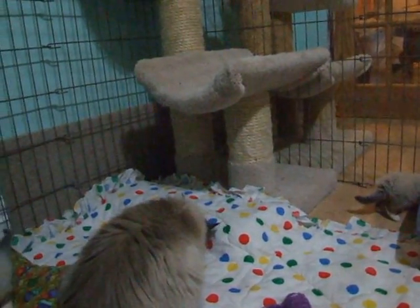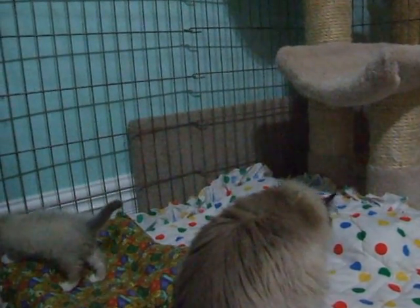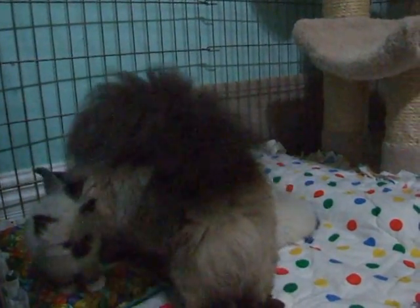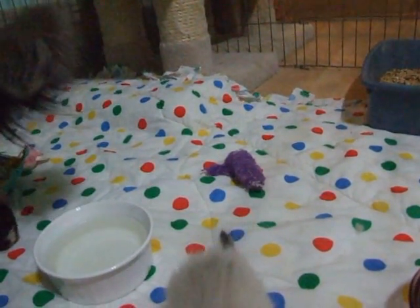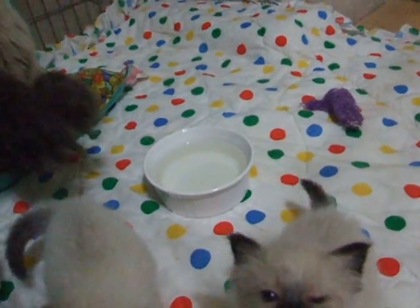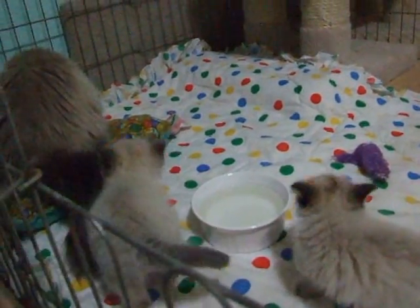There are three seal point females. One is definitely spoken for. One is probably going to be a show prospect if anybody's interested in a kitten they can show — and it might be this one right here. The third one is also show marked, but she's a little bit smaller, so at the moment we're not sure what's going to become of her.